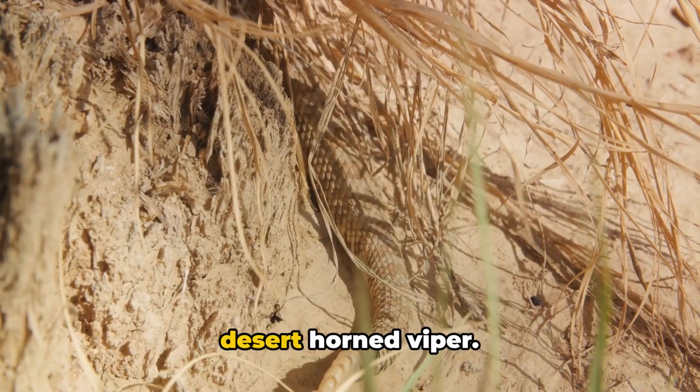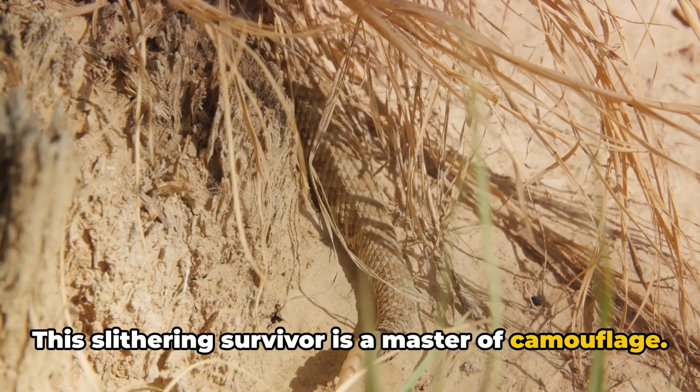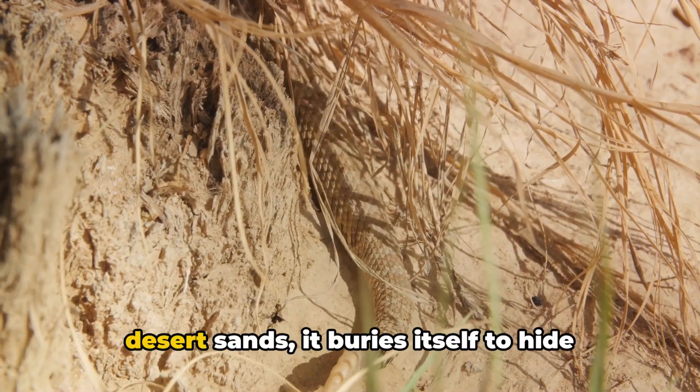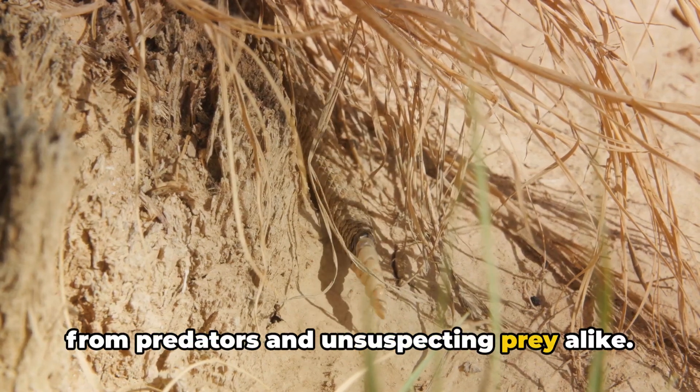And now, last but not least, meet the desert-horned viper. This slithering survivor is a master of camouflage. With a body designed to blend with the desert sands, it buries itself to hide from predators and unsuspecting prey alike.